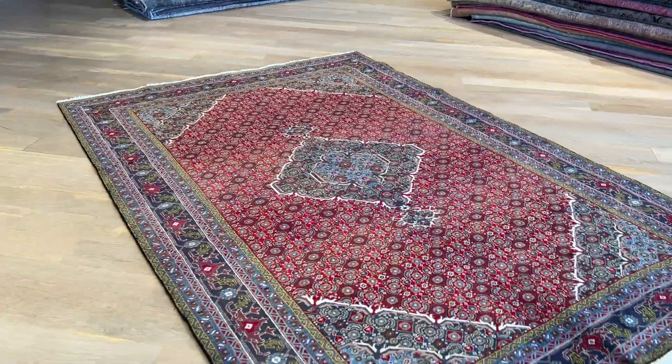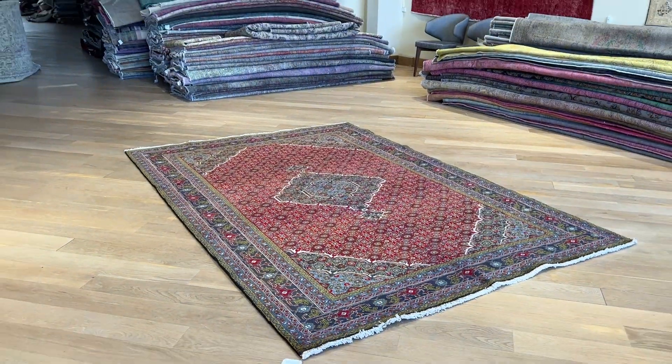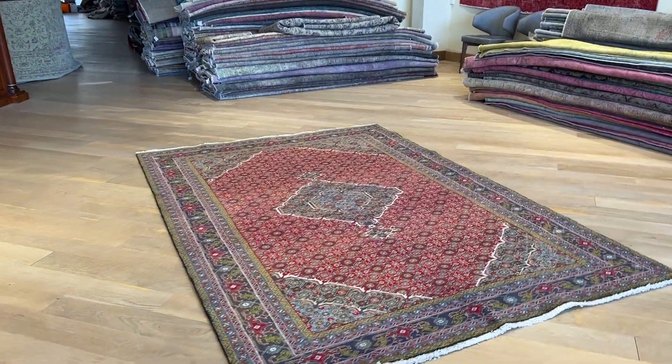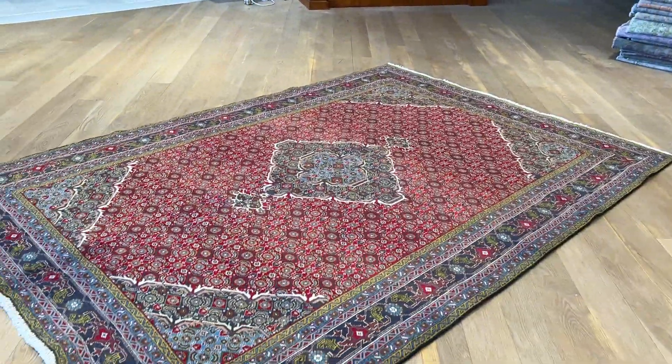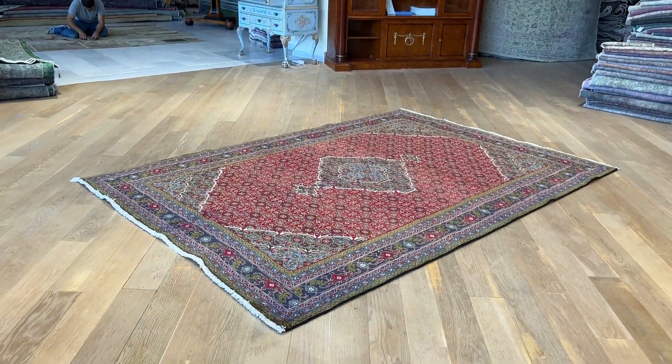These are carpets that we have brought for our shop here, our showroom. But we have placed them also now online with our online offers and prices. So this is a great chance to buy this beautiful carpet at a very good price directly from us.